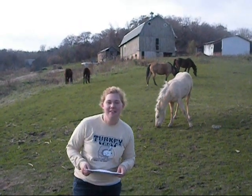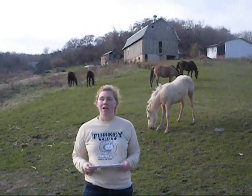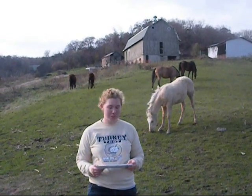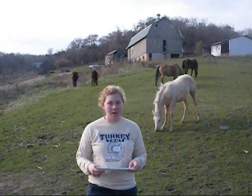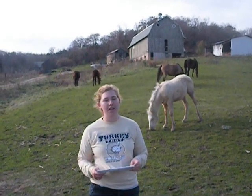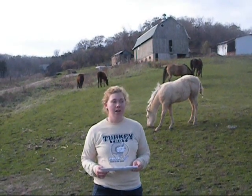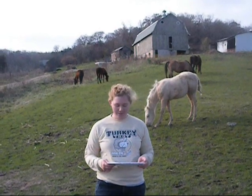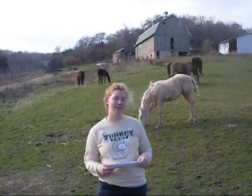Let's review the seven characteristics of living organisms. One, living organisms require food. Number two, living organisms move. Three, living organisms require oxygen — they must breathe. Number four, they must remove waste from their bodies. Number five, they grow. Number six, they respond to their environment.